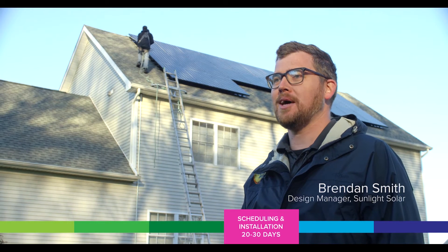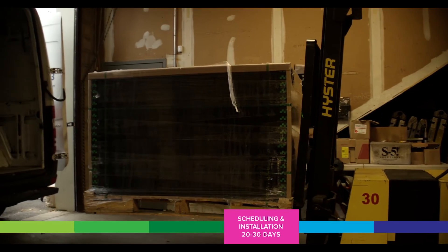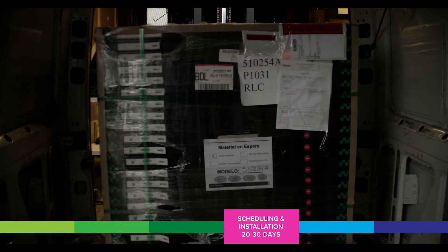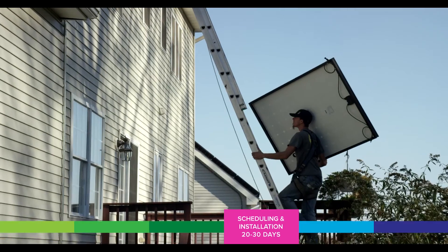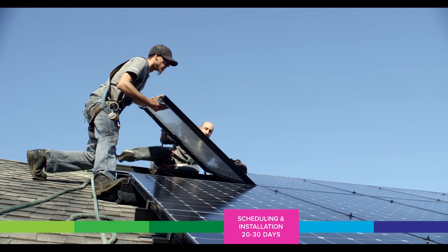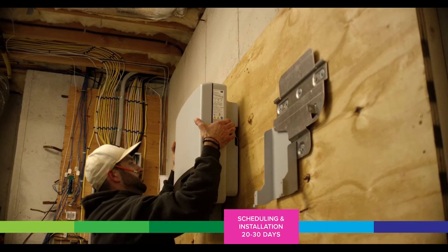My name is Brendan Smith, I'm the design manager at Sunlight Solar. My role here is to manage the sales, marketing, and design side of our business. A lot of things happen in line with each other in the lead up to the installation — the permitting and the interconnection application process happen right in line with ordering materials for the project. Typically the project will be broken up into two parts: the roof work of installing the panels, and then the work to tie the system into the electrical system for the house. If it's a standard installation it should only take two or three days.